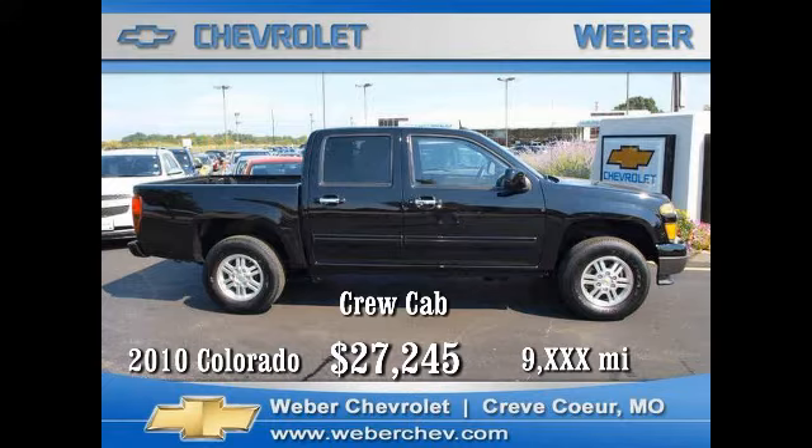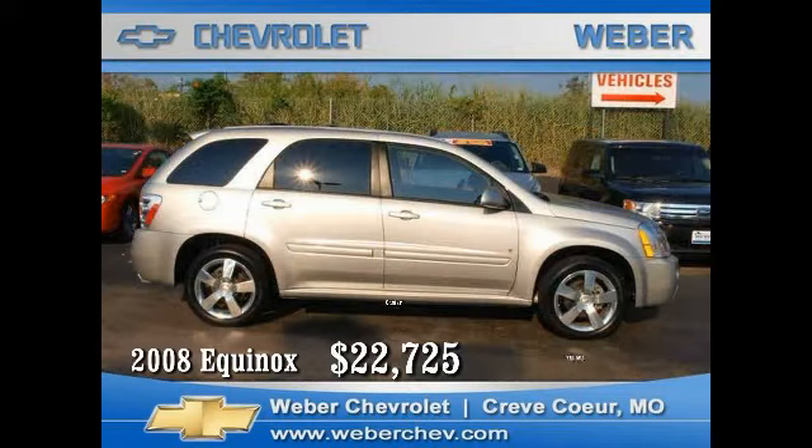The Chevy Equinox was the first crossover vehicle produced by Chevrolet and shares the same platform as its sister, the Saturn Vue. However, its wheelbase was stretched an additional six inches to enhance ride quality. This 2008 model comes with the popular LY7 V6 engine, also used in previous models of the Cadillac CTS, automatic transmission, and sport package,